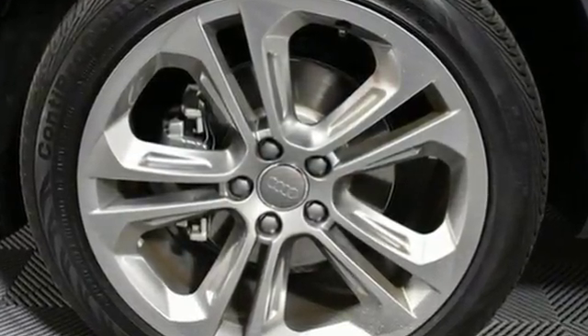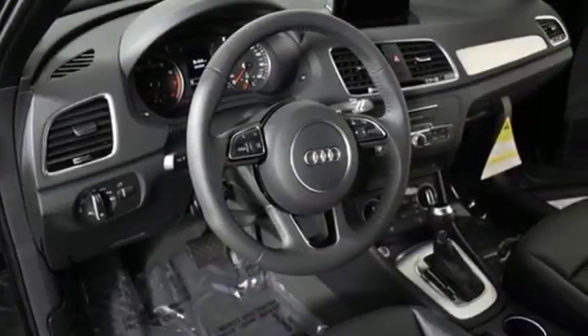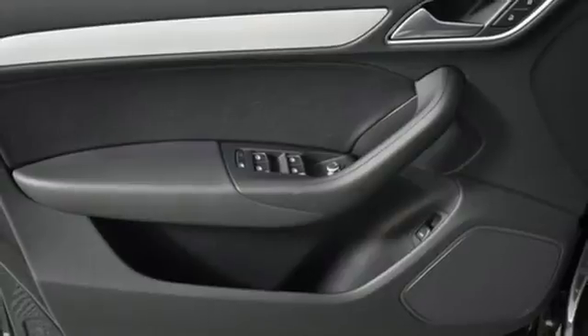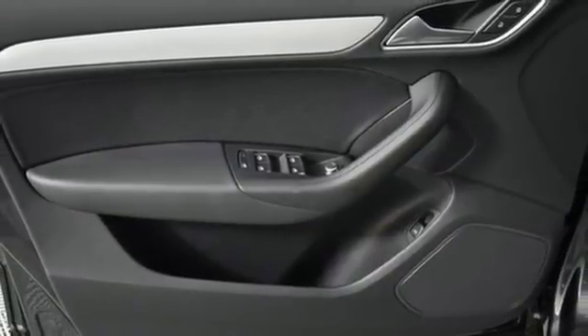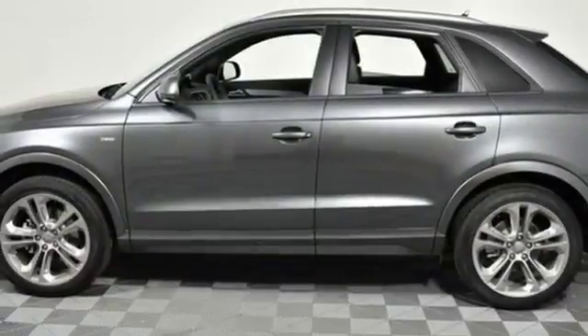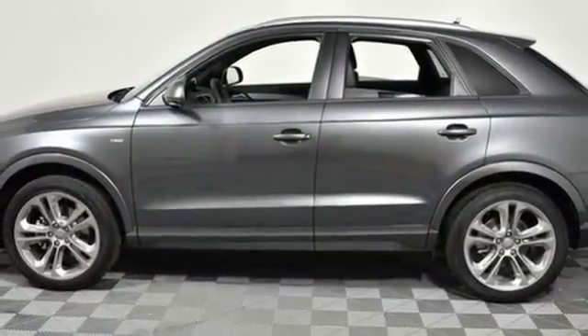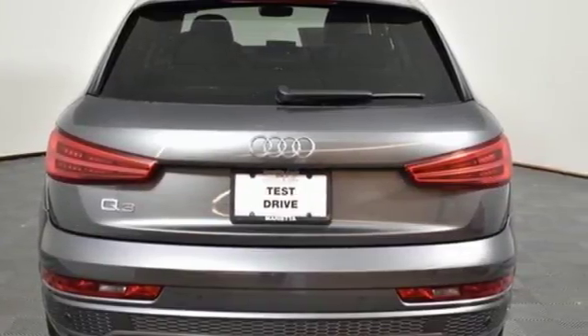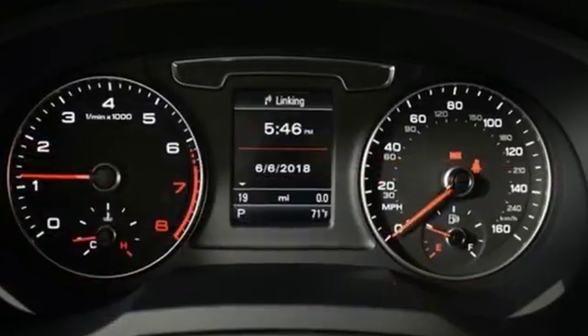Features include intercooled turbo inline four-cylinder engine, gas pressurized shocks, Bluetooth wireless audio streaming, power heated mirrors, front heated leather bucket seats, auto dimming rear view mirror, external memory control, Audi advance key, dual zone climate control, Audi parking system plus park assist, and automatic transmission.